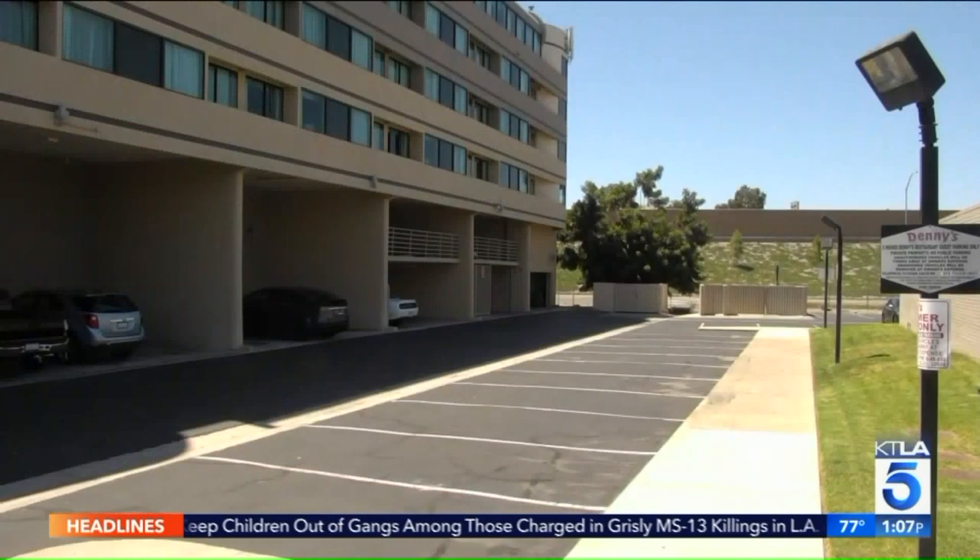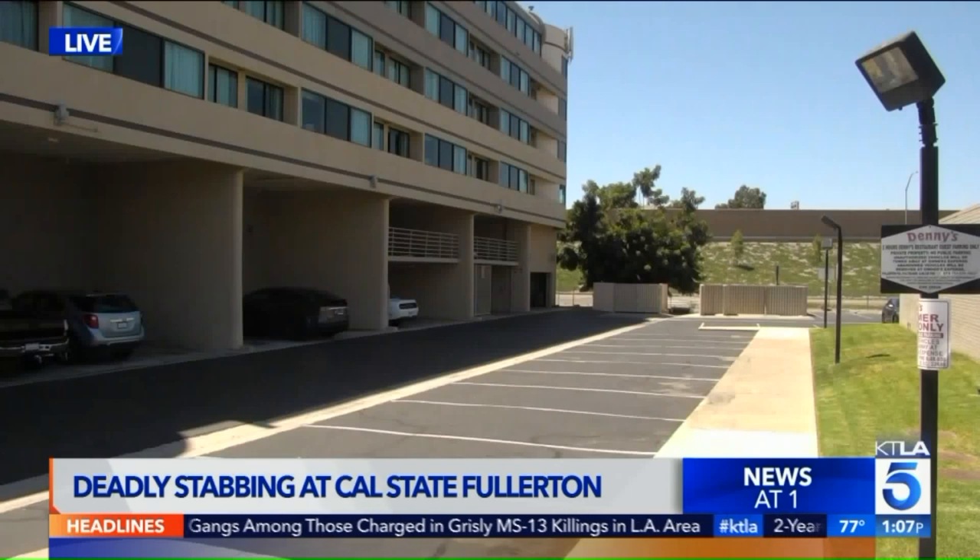This is the parking lot area where they believe he parked the getaway car. The Fullerton Police Department is investigating this case. Although it happened on the campus of Cal State University Fullerton, there is an agreement with the city that on bigger cases like homicides, the Fullerton Police Department is the lead agency. If you recognize the suspect in those images or think you saw something that could help police find him, contact the Fullerton Police Department.